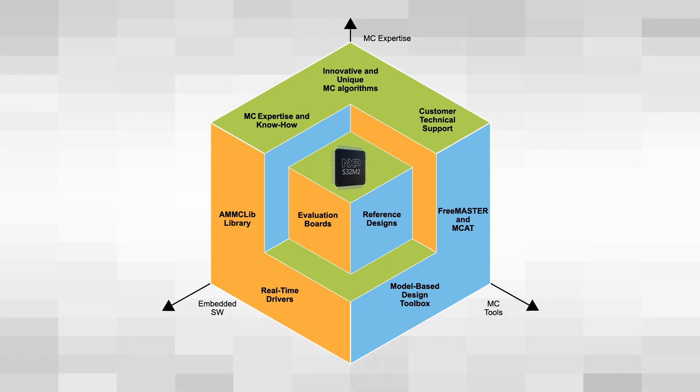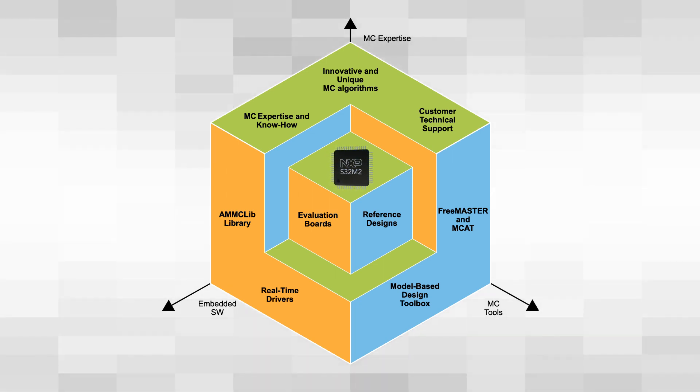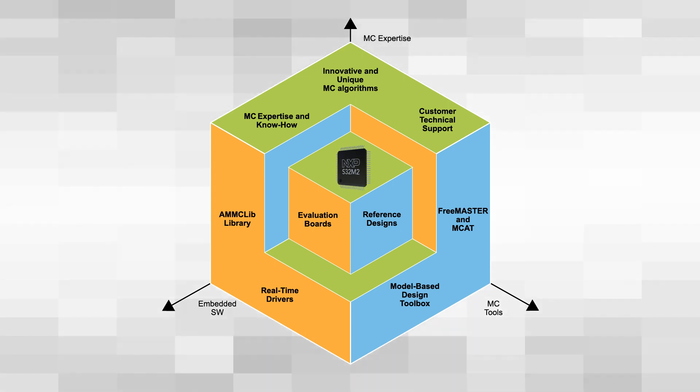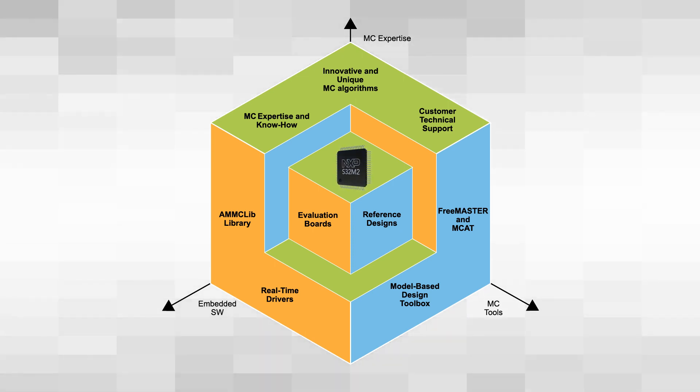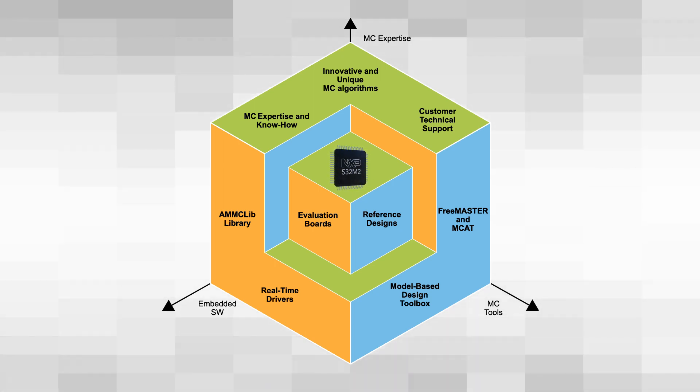This is supported by a suite of software that enables faster and simpler development cycles. This includes production-grade code libraries and algorithms, application tools that enable real-time performance tuning, and a model-based design toolbox with drivers, libraries, and examples.